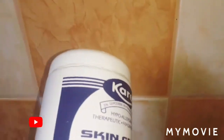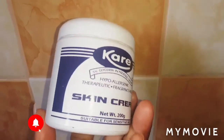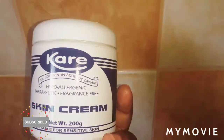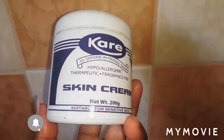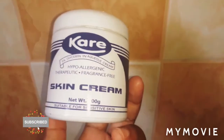The hydrocortisone cream helps for rash and itching. If you're having itching, you can use the hydrocortisone or you can use this cream. It has five percent glycerin and glycerin is good for your skin.